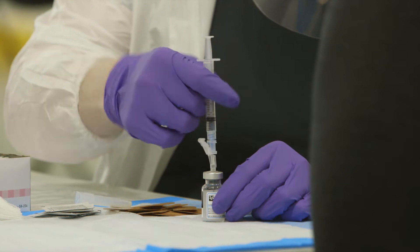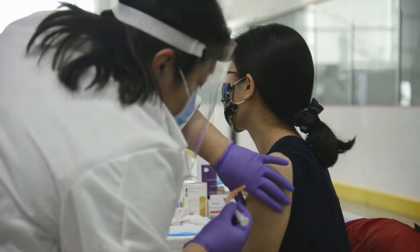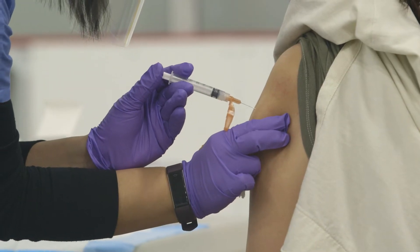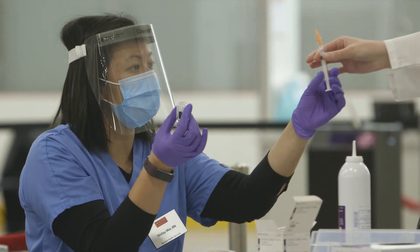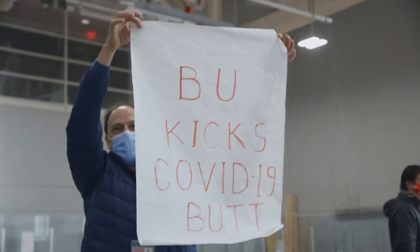Whether you've already gotten one or you're waiting to get one, the COVID-19 vaccines are on everybody's mind. So we thought it would be a good idea to talk about just how vaccines work and how the new viral variants are complicating the picture.